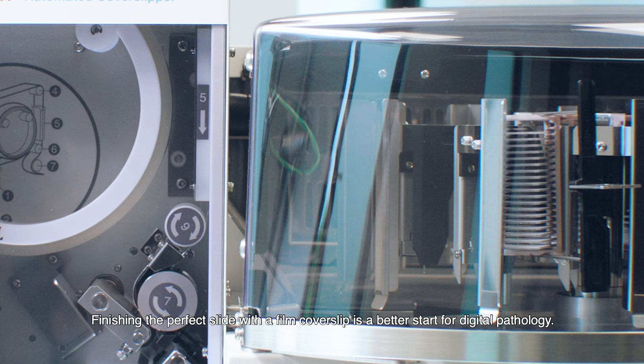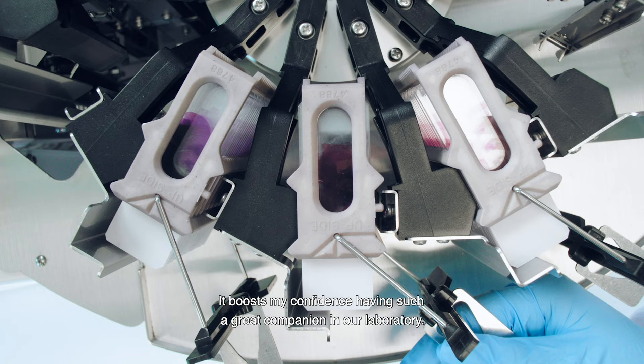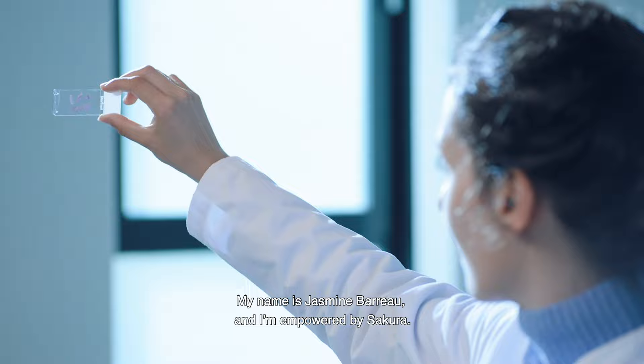Finishing the perfect slide with a film coverslip is a better start for digital pathology. It boosts my confidence having such a great companion in our laboratory. My name is Jasmine Baru and I'm empowered by Sakura.